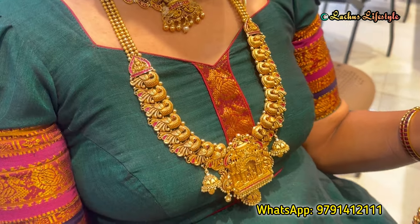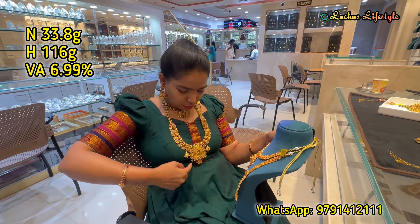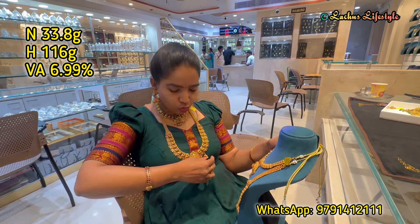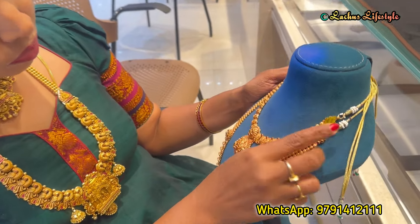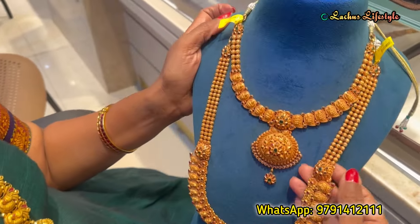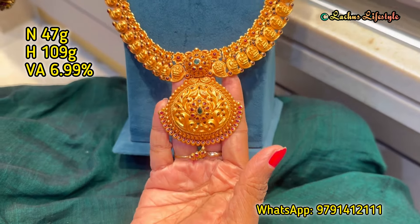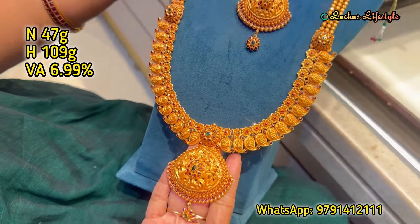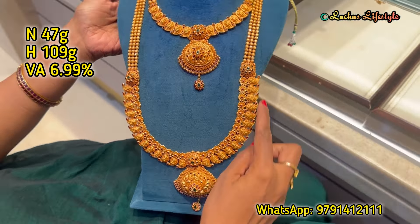I am showing you the weight in the video. This arm is stunning — a beautiful arm. You can purchase at the weight stage. This is a grand design with jimiki hanging — a different design you can get as a matching set. You can use it as a grand design with a U-type and Maha Lakshmi style. It is a very good design.